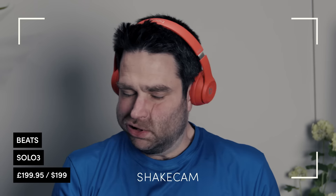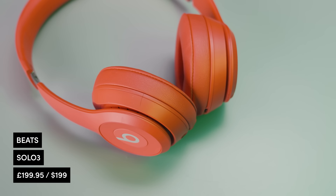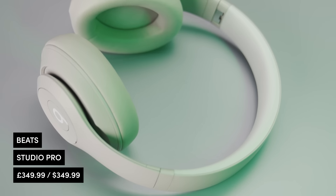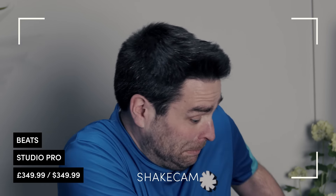Starting with the Beats Solo 3 — these sit very much on your ears. Beats are phenomenally well known across every industry for incredible sound quality, and these live up to that. The Beats Studio Pro: equally incredible sound quality, and these fit all the way around my ears, which I really liked. The buttons are really simple to use — something we haven't mentioned is that with so many headphones there are different taps and presses, but with both of these it feels really nice to get started. They have Apple chips built in, so connecting to Apple products is super easy.